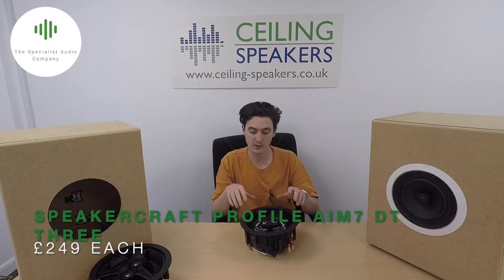The next speaker we're going to take a look at is the SpeakerCraft Profile AIM-7DT3. Like the Monitor Audio speaker, it features dual pivoting 25mm tweeters, meaning you have that option for directionality. But where it improves is that it features a larger 7 inch bass driver.